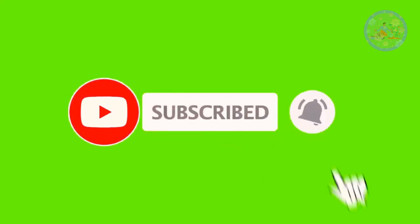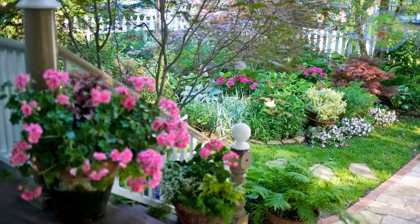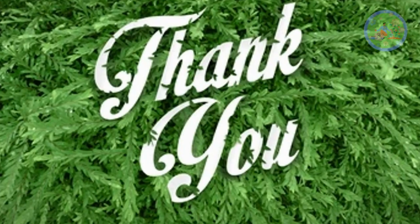If you got benefited from this video, then give it a like, subscribe to this channel, and press the notification bell to get such gardening-related videos regularly. Keep your green friends happy and healthy. Best of luck, and thanks for your time.